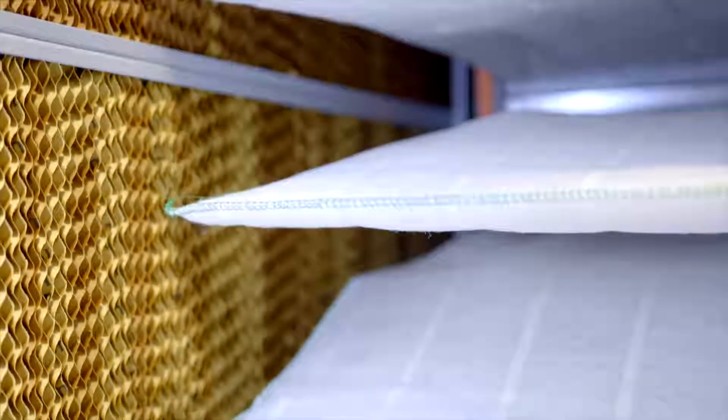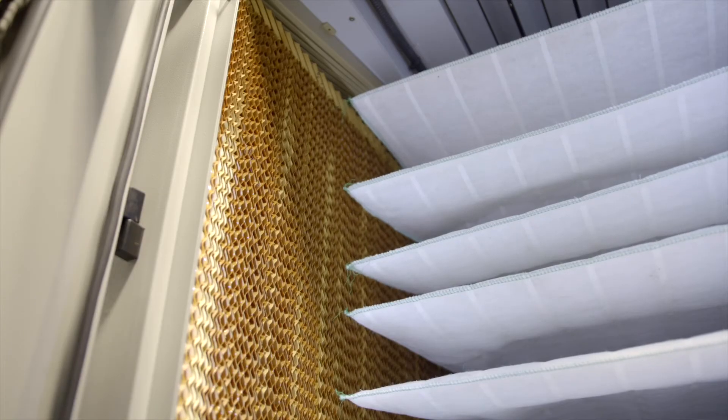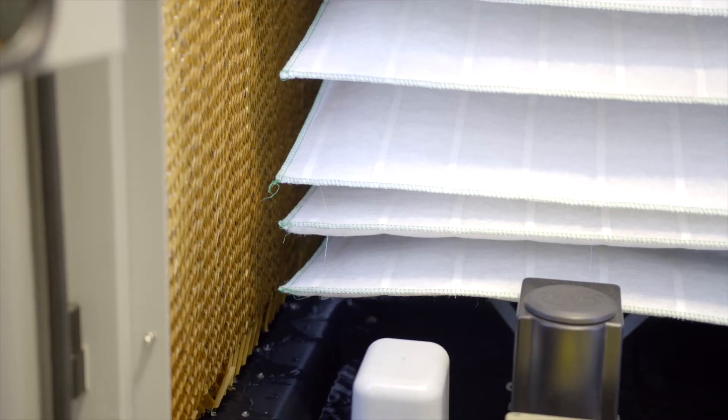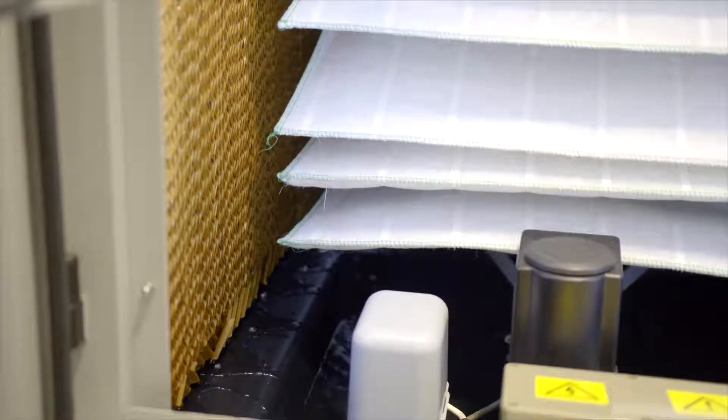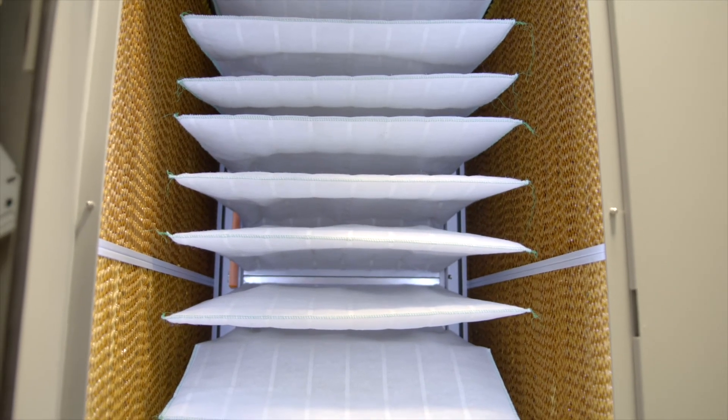This cloud cooler will typically reduce the cost of cooling your data center by over 90%. This is leading to the cloud cooler becoming a universal solution for cooling data centers in almost any location or climate.